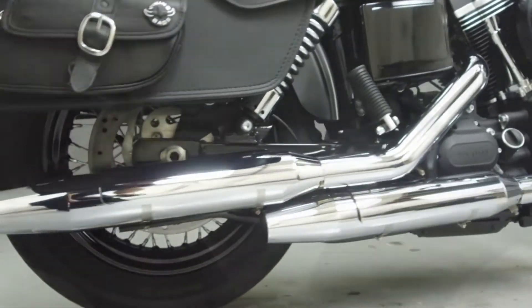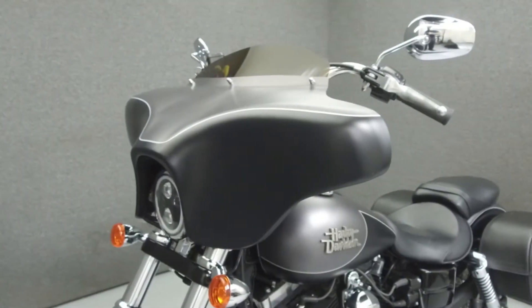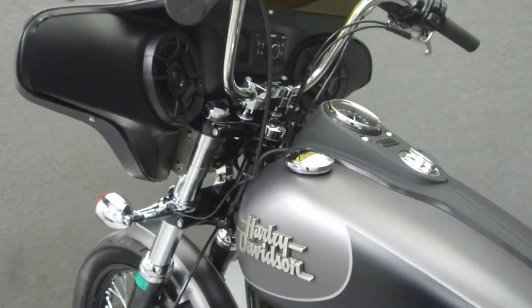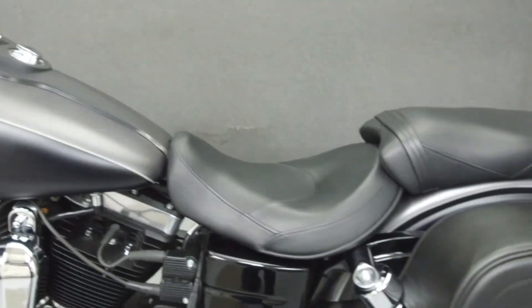This bike has been upgraded with a color-matched fairing, a Rockford Fosgate multifunction head unit, Polk Audio speakers, MB Quart two-channel amplifier, Viking Bag saddlebags, forward controls, a Daymaker headlight, footpegs, shifter peg, passenger seat, and passenger footpegs.